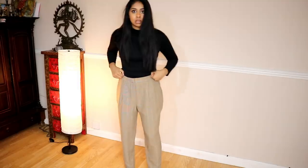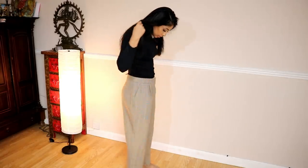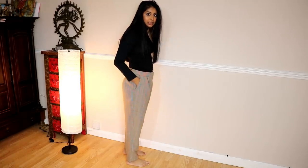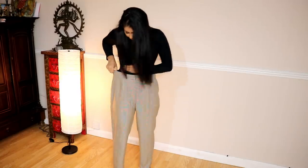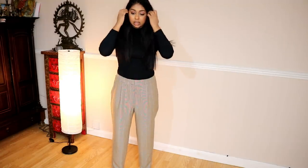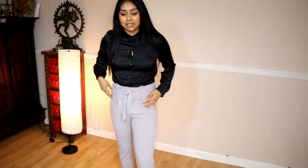I also got these trousers — they're really, really big. They've got pockets and I love the material; it's a very heavy, good quality pair. But it's not the right size, there's just so much space. I really like the style though, so I might go down a size and try a size 10 — this one's a size 12.